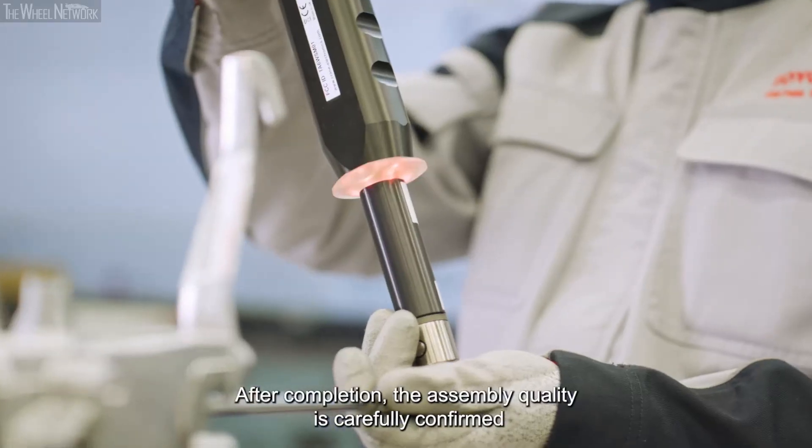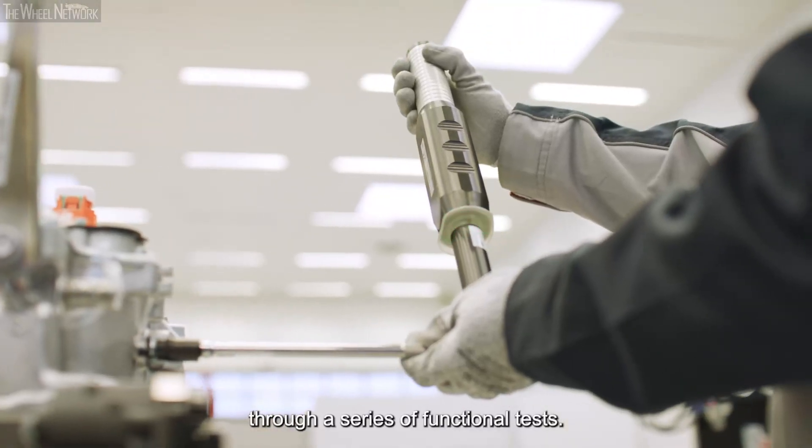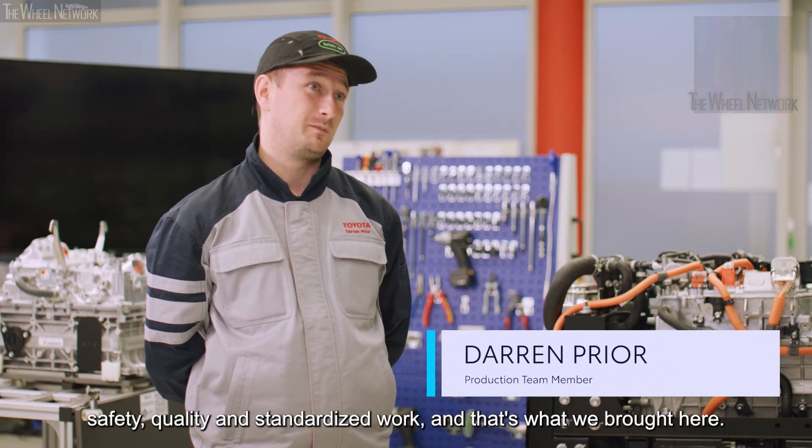After completion, the assembly quality is carefully confirmed through a series of functional tests. From day one, safety, quality, standardised work — that's what we brought here.